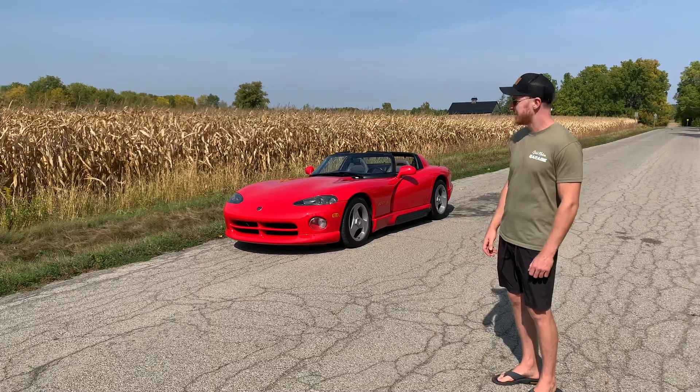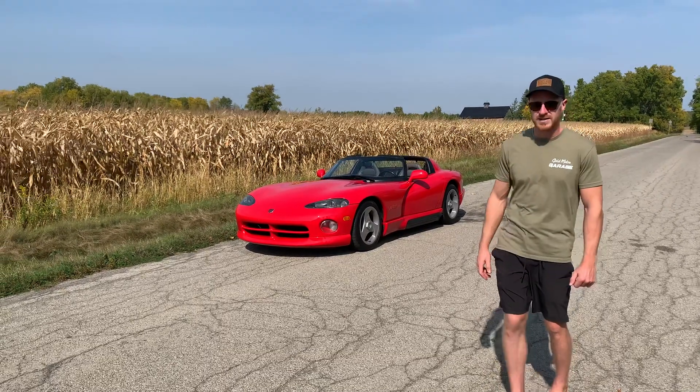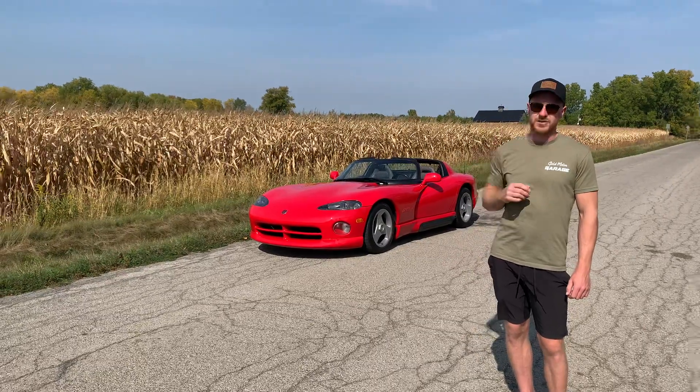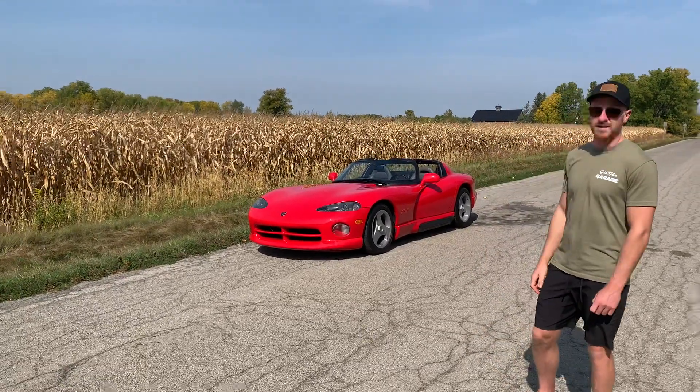This is Greg from Gold Motor Garage, and this is our 92 Viper RT-10. The 92 is the first year they made these cars. They only made 285 cars, and this is number 78.